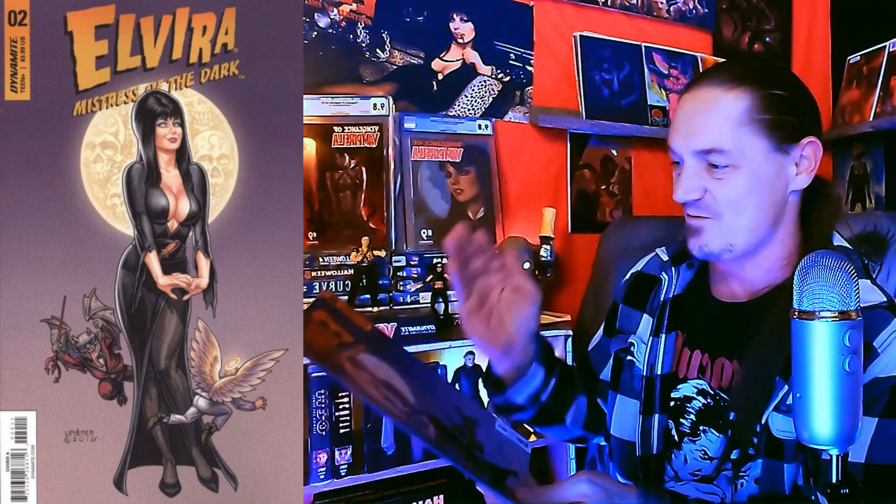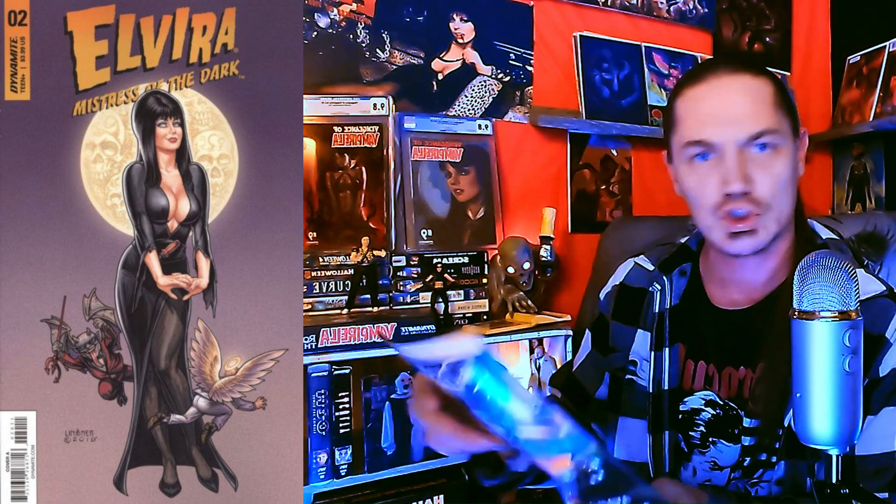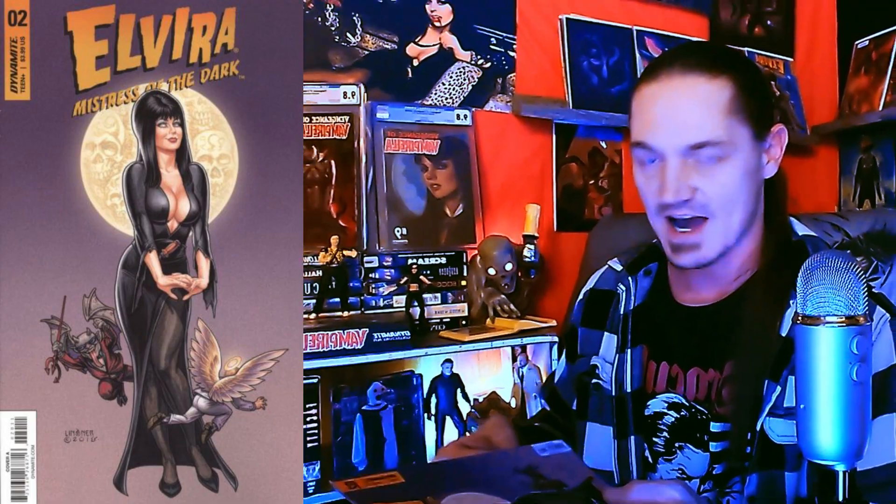We got one more with a different type of back on it. Oh yeah, we got an Elvira: Mistress of the Dark, issue number two! Is that a Linzer cover? It is — and that is absolutely perfect because this is a series of Elvira that I do not have all the issues for. Her new volumes on Dynamite I got them all, but not this one. Freaking perfect — issue number two, that thing is stunning!